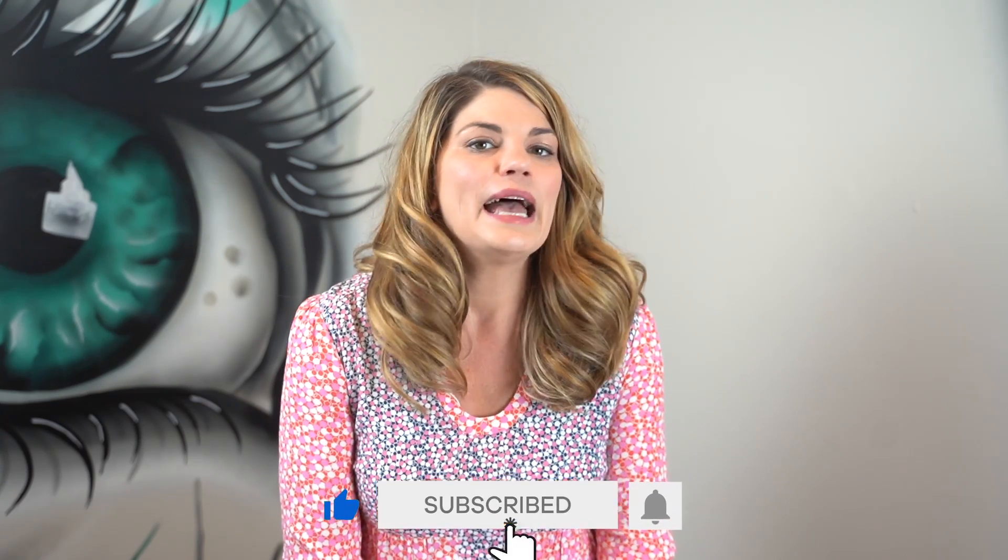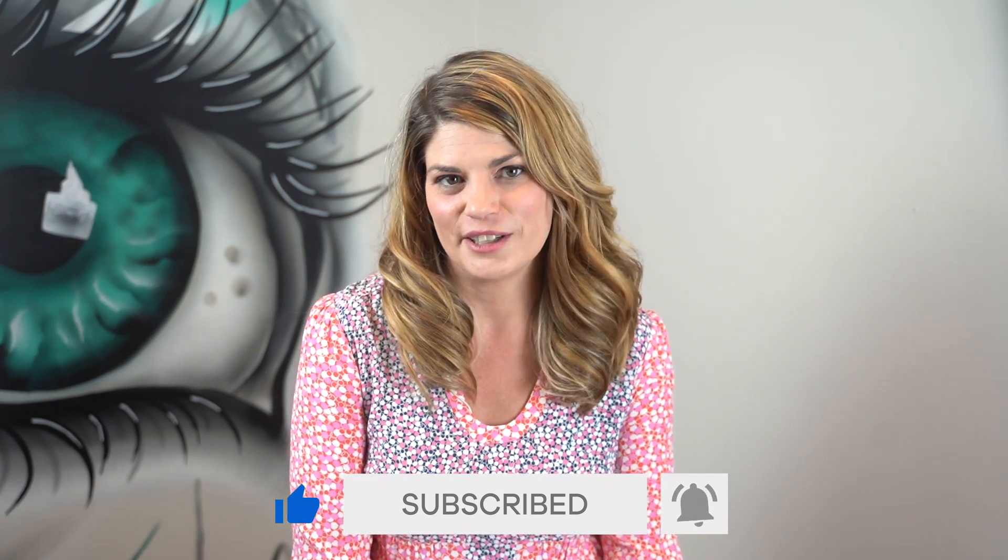In this series, I cover over-the-counter, readily available treatments that can be done at home. If you're new to dry eye or new to this series, please make sure to check out my very first video about dry eye treatment algorithms first. And be sure to subscribe so you never miss a video in the series.